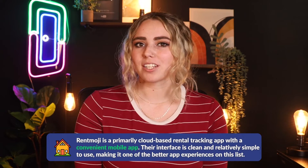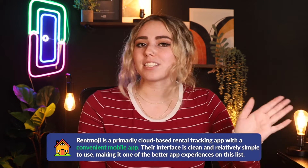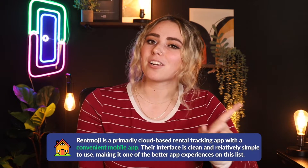My sixth option is RentMoji. RentMoji is a primarily cloud-based rental tracking app with a convenient mobile app. Their interface is clean and relatively simple to use, making it one of the better app experiences on this list. In addition, you can use a vast number of integrations to do anything the app can't handle. However, the pricing is high compared to most of its competitors, and RentMoji doesn't make its pricing public, which means it's probably on the higher end — you're going to have to contact them directly. Features include maintenance order management, tracking and automating rent payments, and communicating with tenants directly from the app.